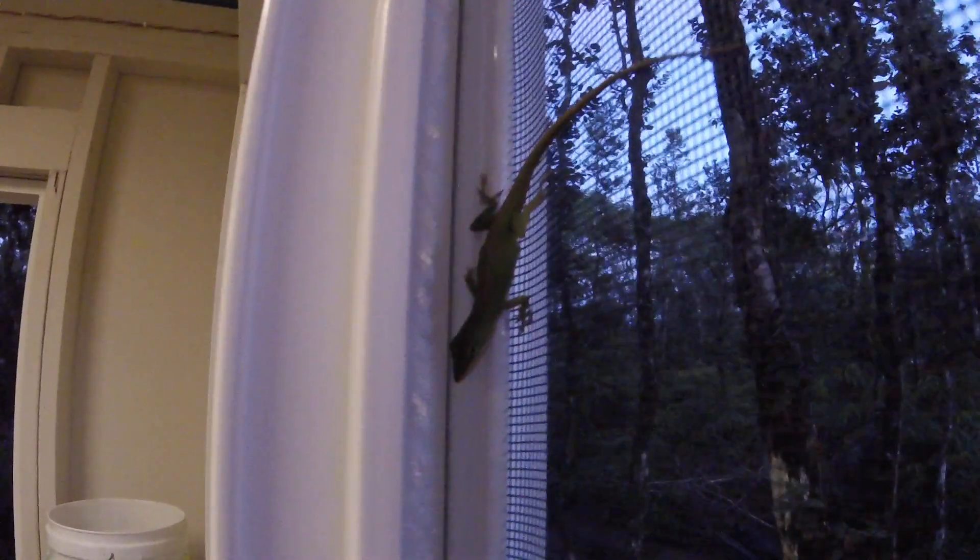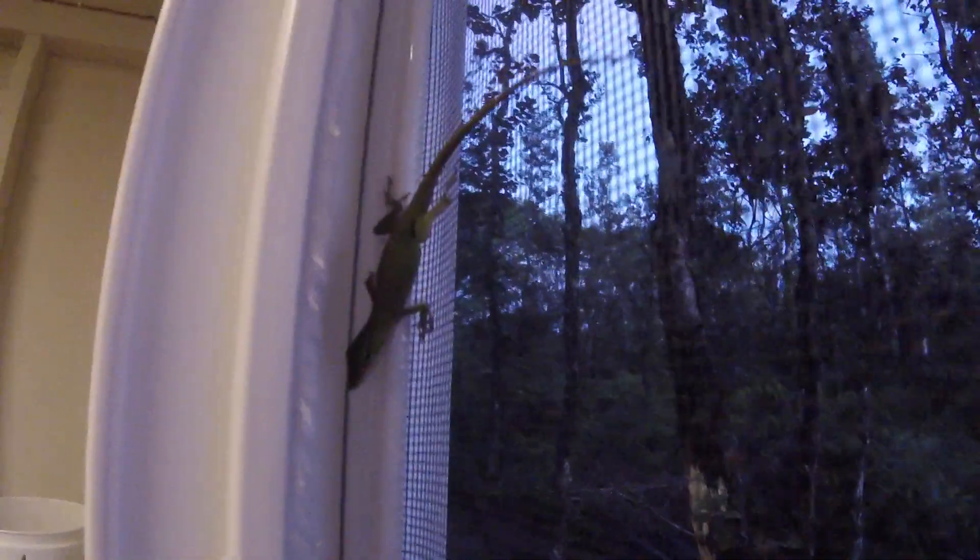I forgot to show you the mo'o that's decided to sleep here on the screen. It won't be able to stay there once Ziggy gets here. Alright, goodnight.